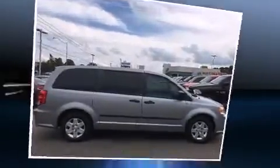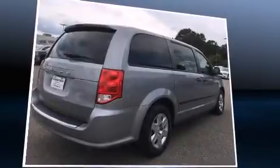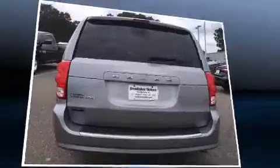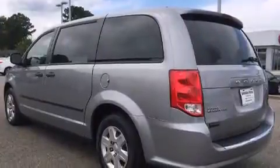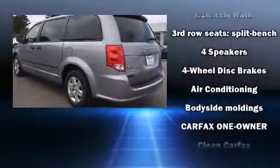Dodge prioritized practicality, efficiency, and style by including an outside temperature display, remote keyless entry, and more. Storage solutions are integrated throughout the interior, demonstrating thoughtful attention to detail.